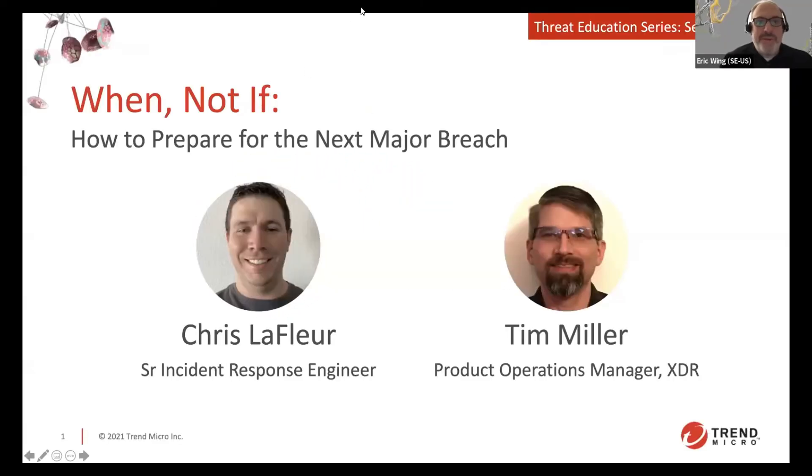Welcome everybody. We'll give people a minute to join. We appreciate everyone joining us for the continuing threat education series. Today we're going to be talking about how to prepare for the next major breach — it's a matter of when, not if. We have two speakers here: Chris LaFour, a senior incident response engineer who heads up our incident response team, and Tim Miller, one of our product operations managers over XDR.